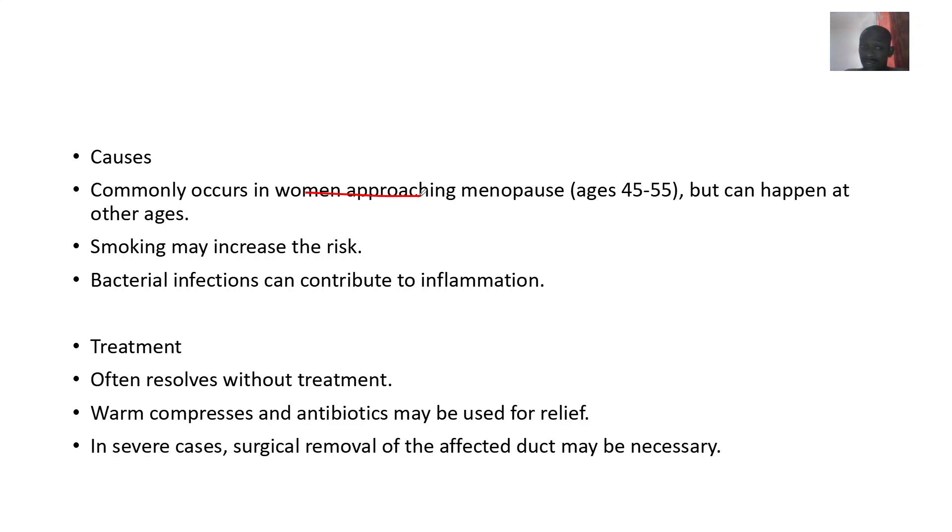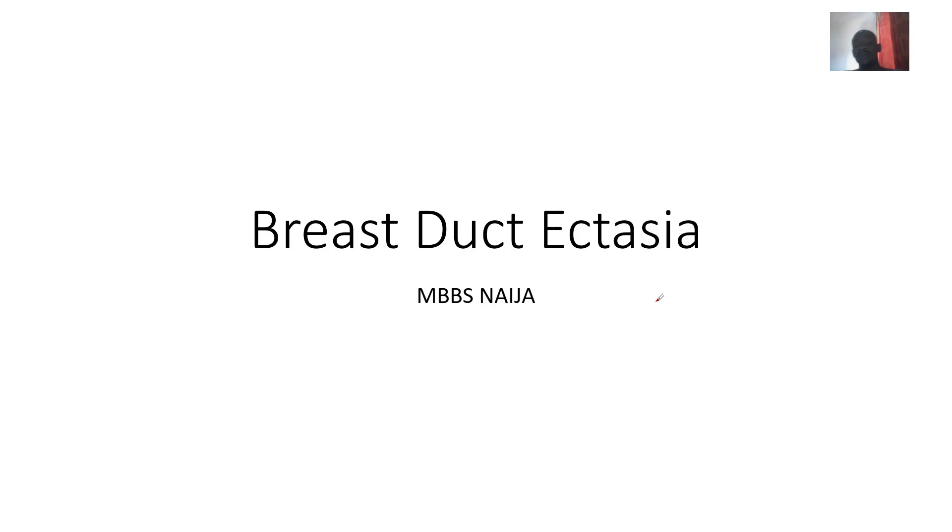This mostly affects women approaching menopause but can occur at any age. Smoking can increase the risk, and bacterial infection can contribute to the inflammation. Most of the time no treatment is needed, but warm compresses and antibiotics may be used to relieve symptoms. Surgical removal of the affected ducts may be necessary. That's it for this condition of the breast.